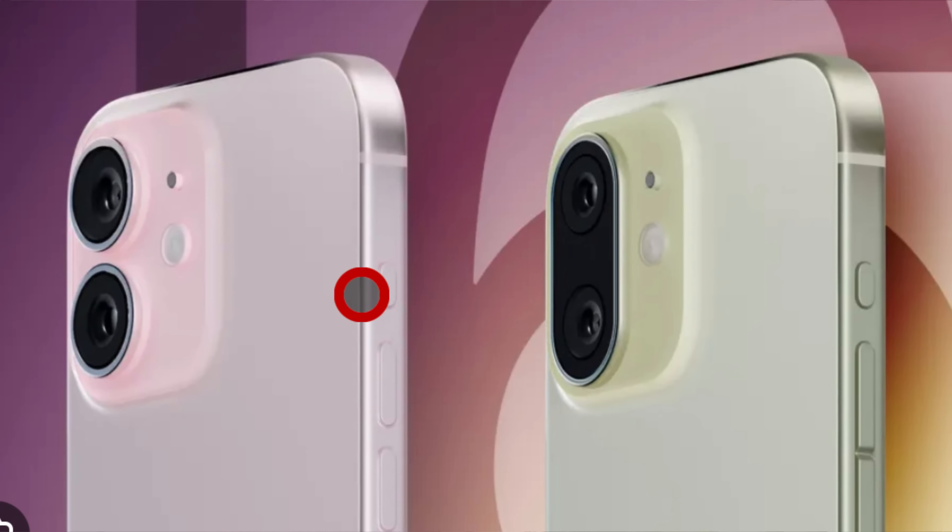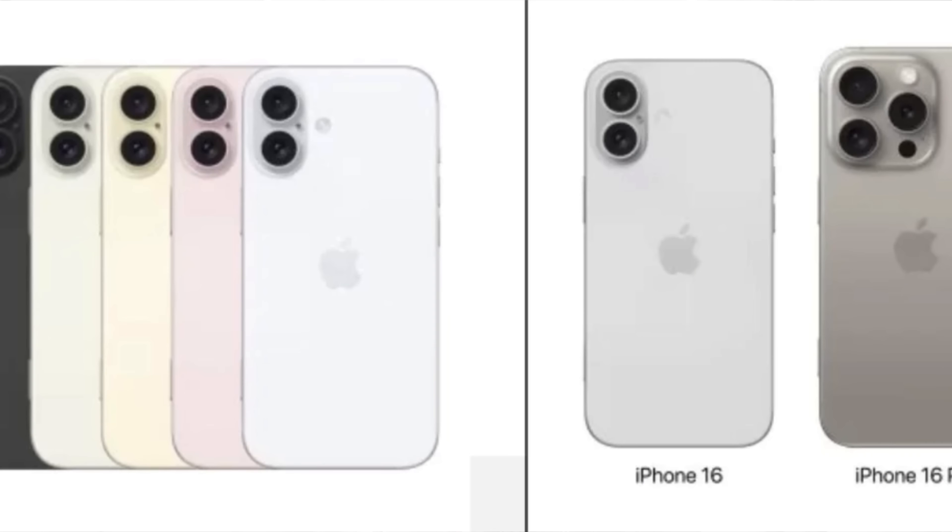The next change is to the camera setup. On the 16 and 16 Plus there will be a vertical alignment on the new camera sensors, as opposed to the diagonal alignment, and that's going to enable spatial video. On the Pro Max models we're now getting a new 48-megapixel ultra-wide compared to the 12-megapixel ultra-wide.